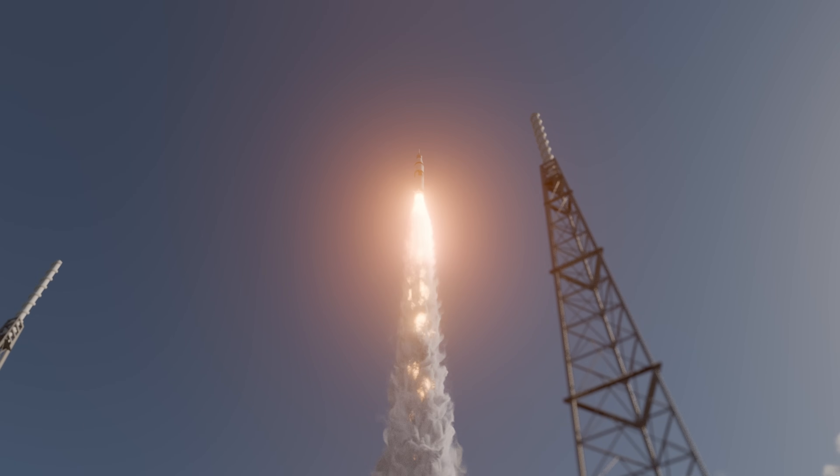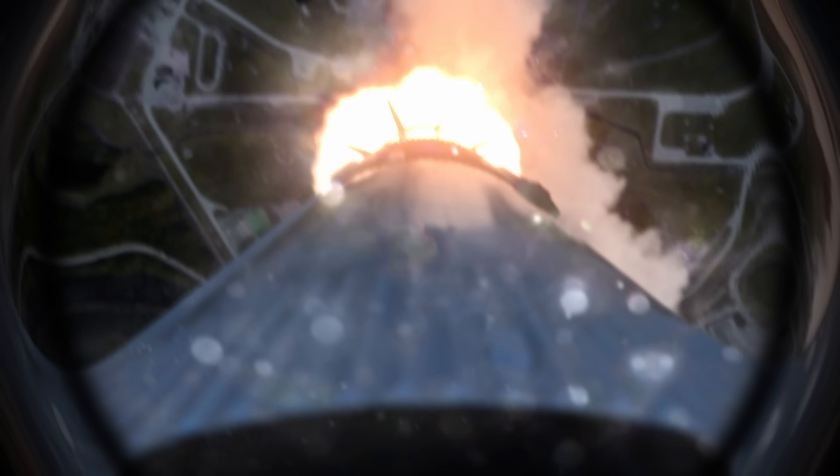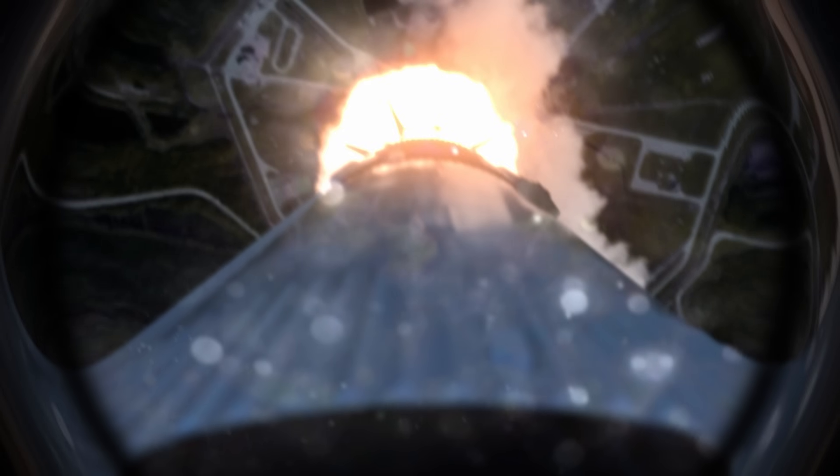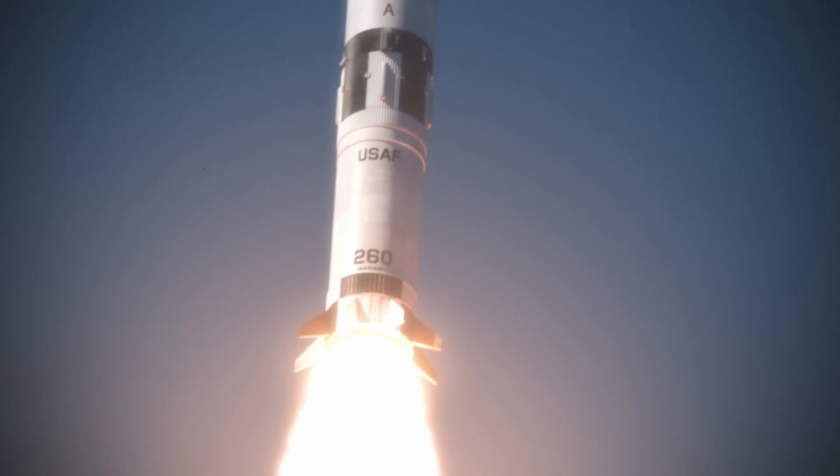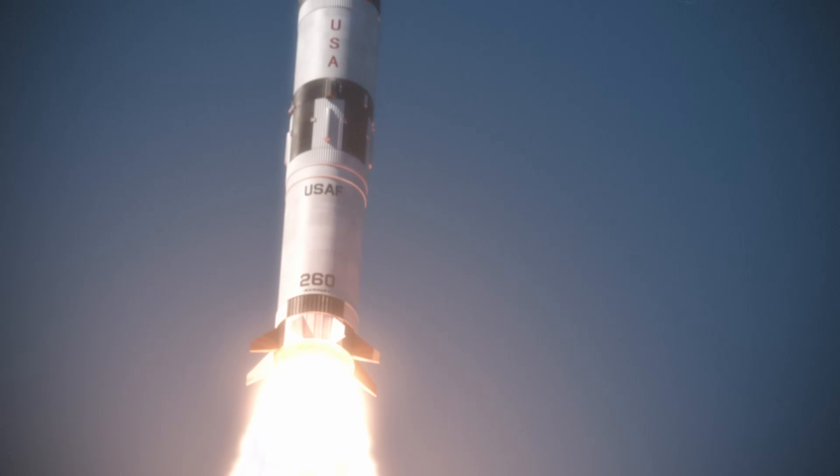12 seconds out. The roll program has commenced. 24 seconds out, and Schirra reports the pitch program has commenced. 40 seconds. The roll program is complete.